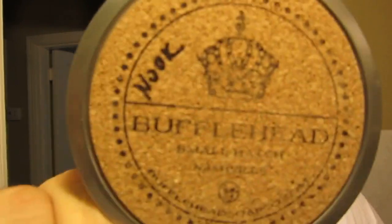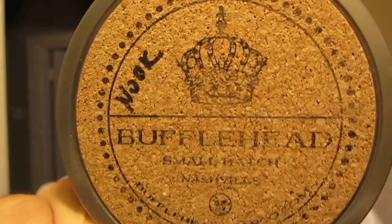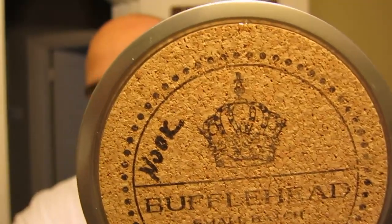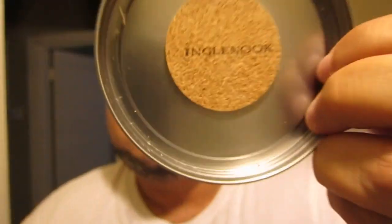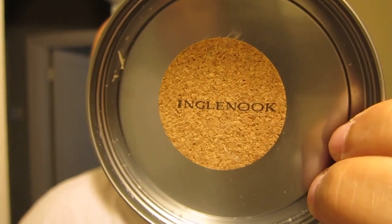Today's soap is going to be Bufflehead — and yes, as always, Nashville, Tennessee. Today's scent that we're going with is good old Ingle Nook. It's been a bit since I've used this, but that's because I don't really have too much of it. Let's go ahead and get this brush loaded up with this soap.